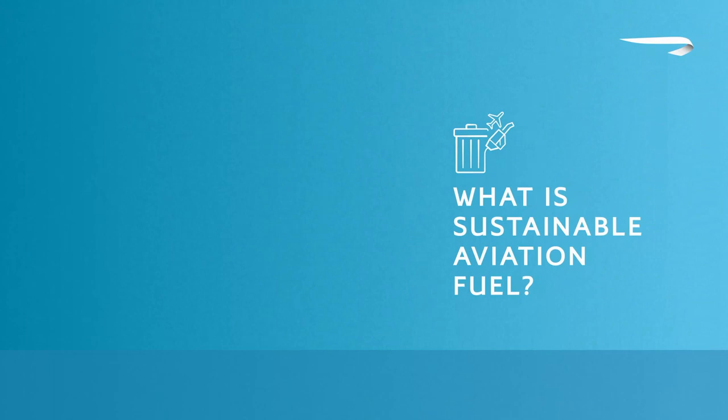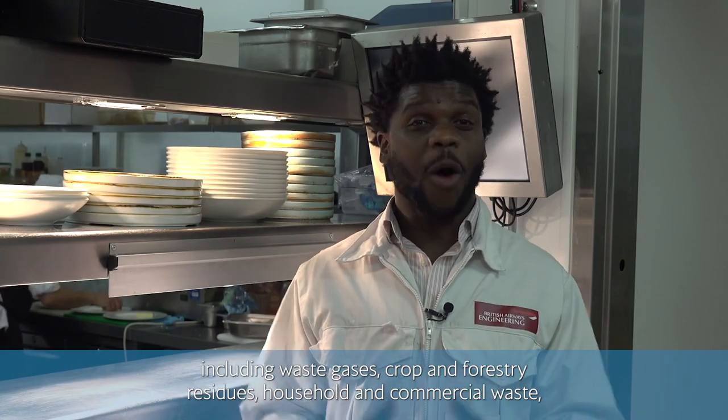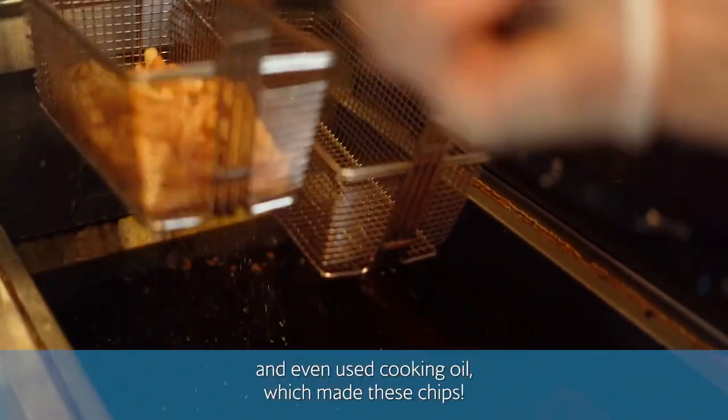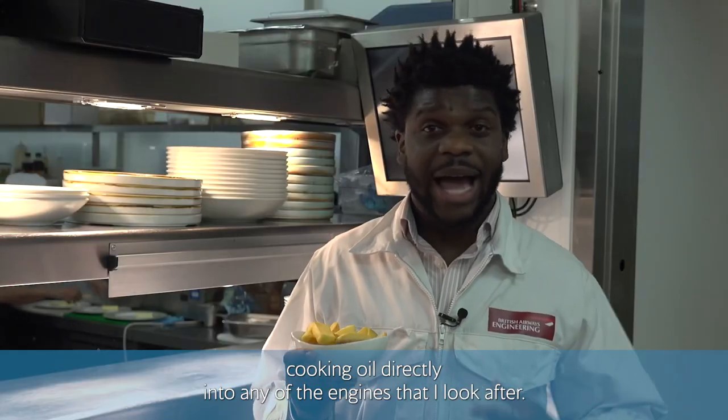But what is sustainable aviation fuel? SAF can be made from a number of materials including waste gases, forestry residues, household and commercial waste, and even used cooking oil — which made these chips. Obviously we're not going to be putting used cooking oil directly into any of the engines. So how do we get from chips to SAF?